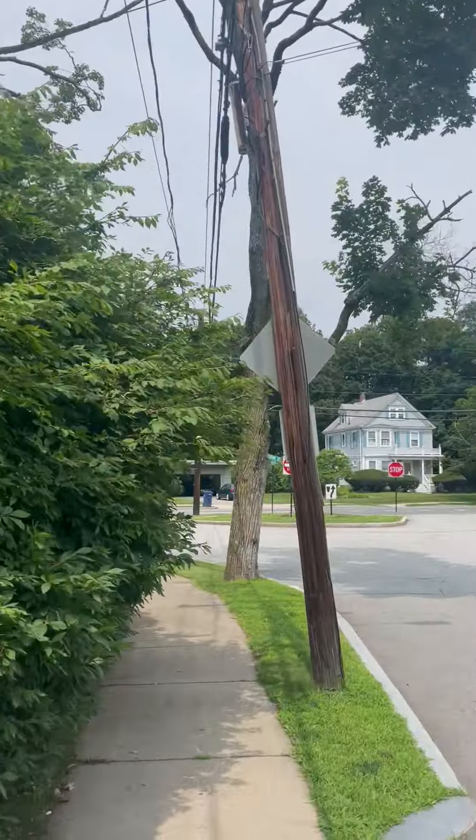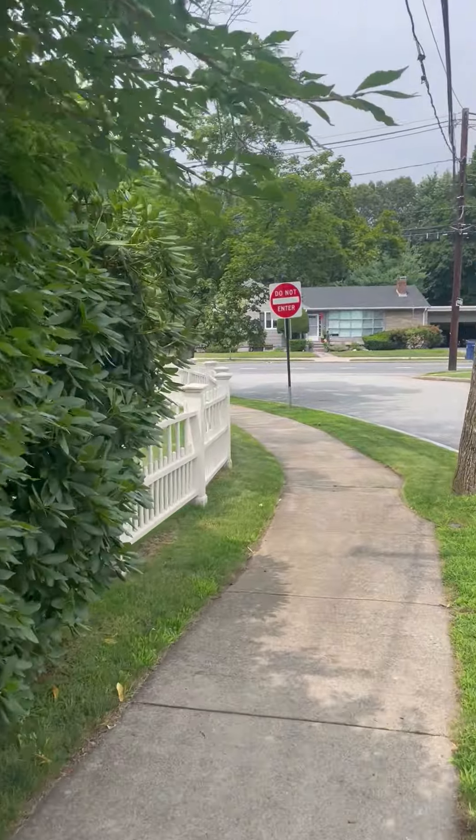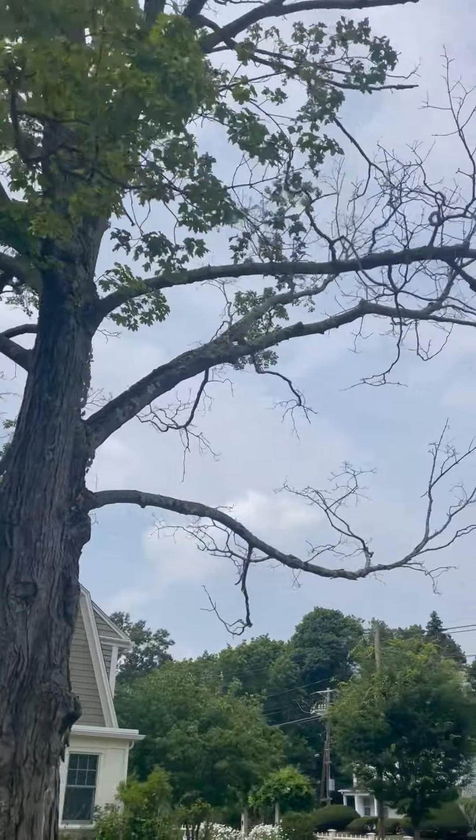I'm going to walk around to get a better view. The light's going to be behind the camera here. You can see this tree is really just not doing well.